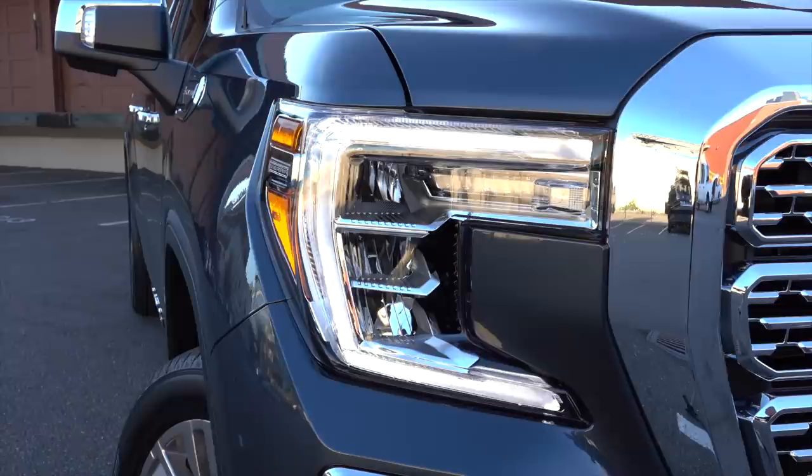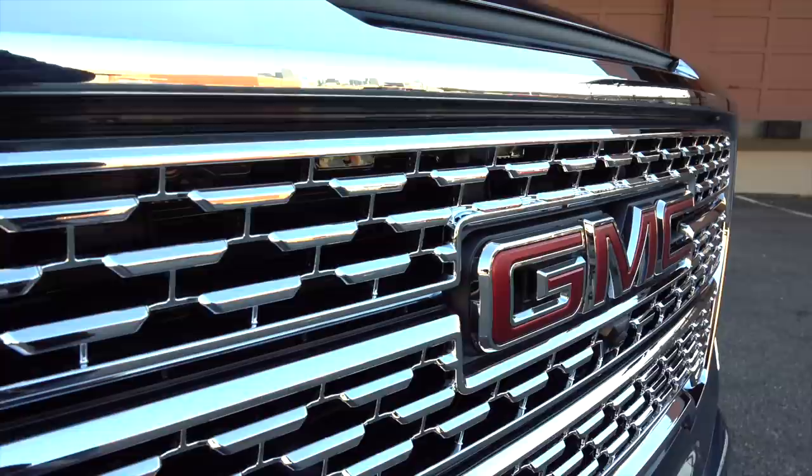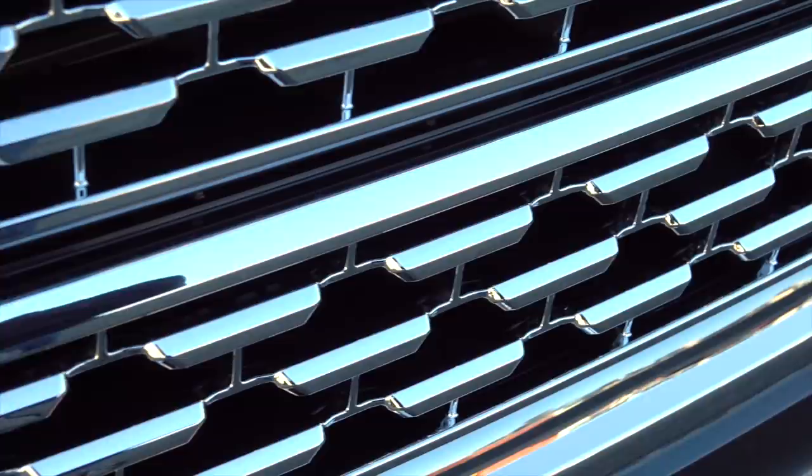Obviously the Chevy and GMC are closely related mechanically, but there's more of a style difference now. The Silverado has round fenders and a body with flowing lines, while the Sierra is all squared-off machismo. There's a lot of chrome on the Denali — wonder if it can be seen from the International Space Station.